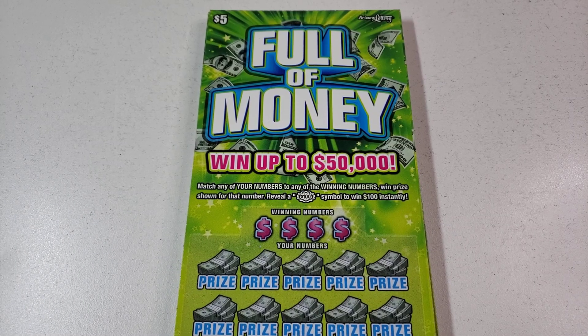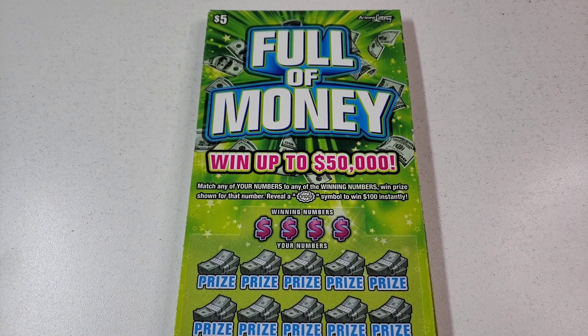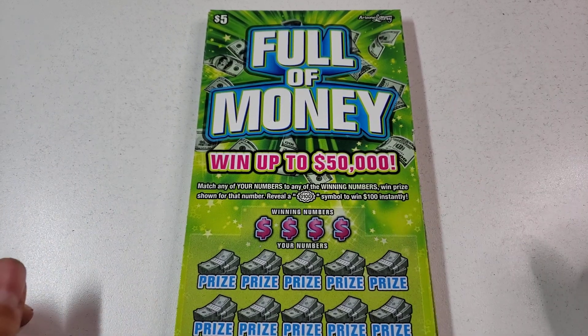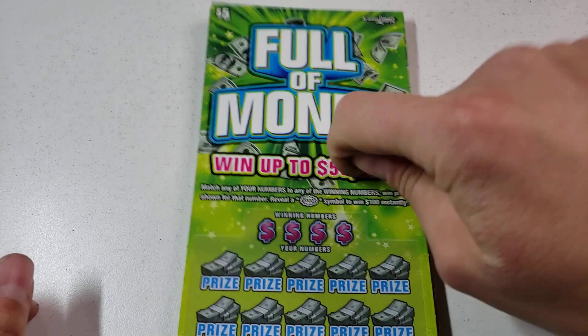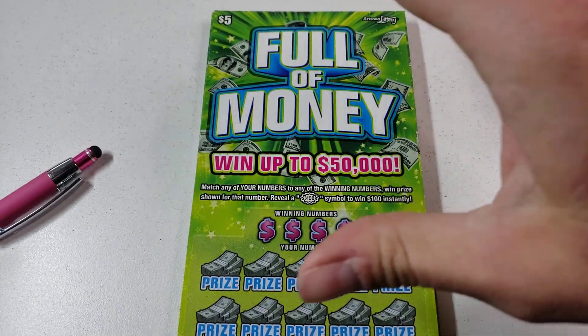Hey guys and gals, how you doing? Welcome to a brand new video. So we did the $2 fast play $100 challenge, and now it's time to do the $5 $100 challenge. Instead of fast plays, we're doing scratch off tickets.